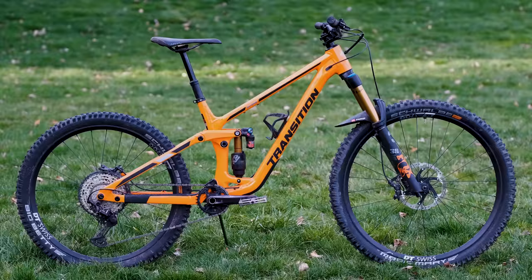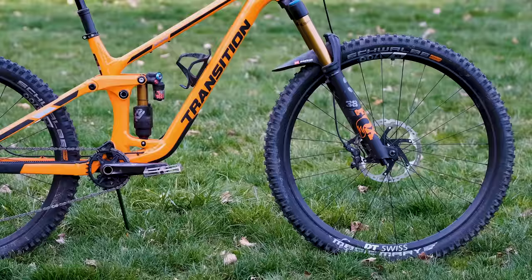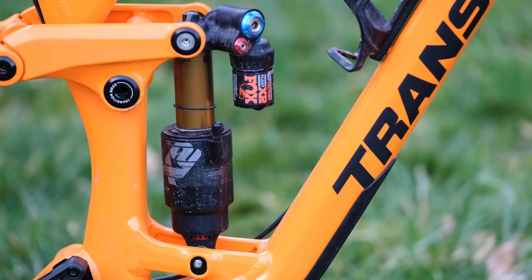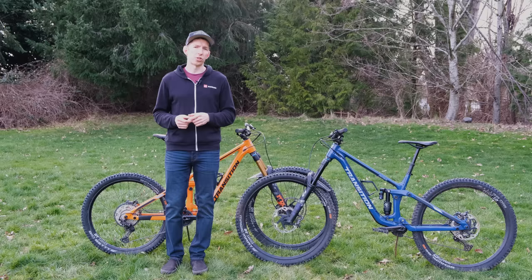Let's start by going over the Patrol. Now that name has been in Transition's lineup before, but this is an entirely new bike for 2021 and it's got a mullet this year — 27.5 inch rear wheel, 29 inch front, and 160 millimeters of travel. If you wanted a little bit more squish, you can put a longer stroke shock on it and get 170 millimeters of rear travel.